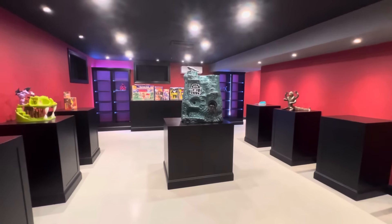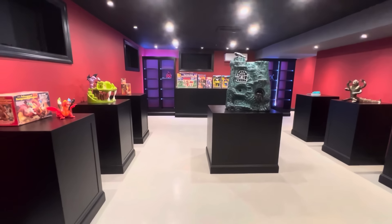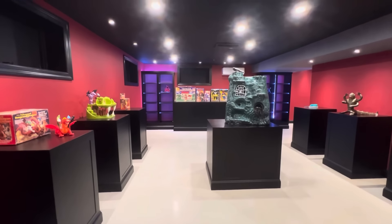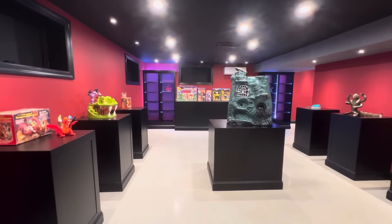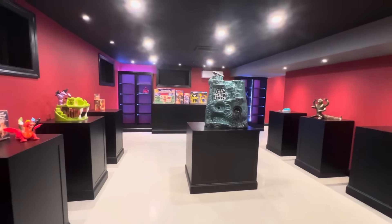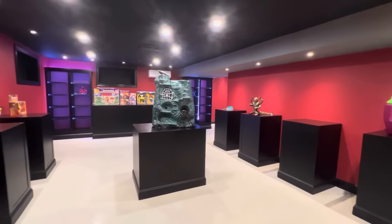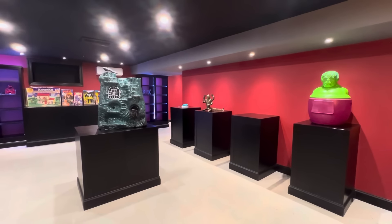And then a matte black finish for the ceiling, both the ceiling and all these displays. I was really going for a warm studio, museum, old school movie theater, hobby shop — all in one kind of vibe. That is what I was going for and what I was going for.